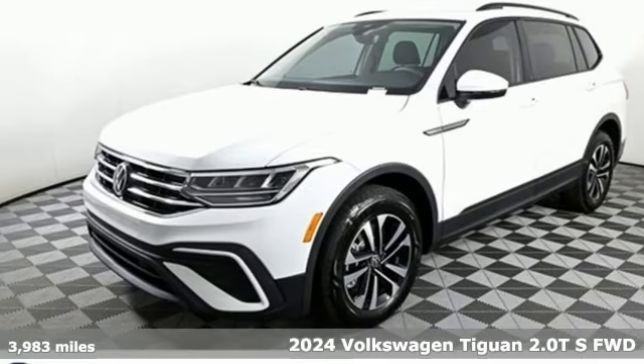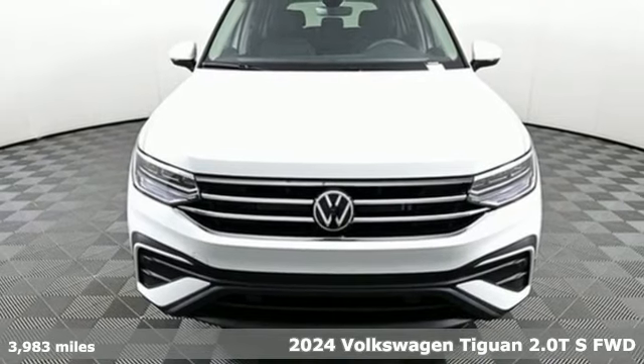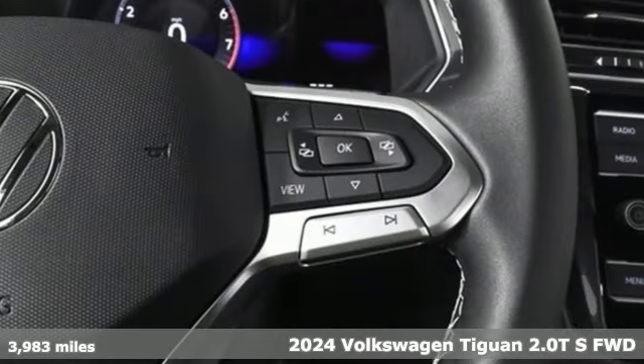It's a new 2024 Volkswagen Tiguan. Turn the ordinary of the everyday into an adventure every day with a versatile and fun Tiguan.